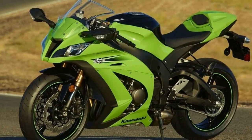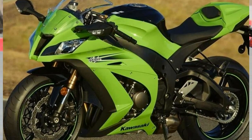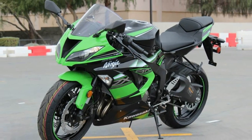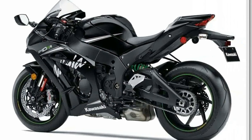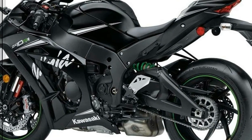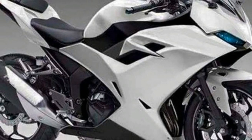We have more details on the same. The design is said to be very familiar to the ZX-10R. Just like how the new Ninja 250 two-cylinder and Ninja 300 two-cylinder are styled, expect even more edgy design and busy lines on the motorcycle.